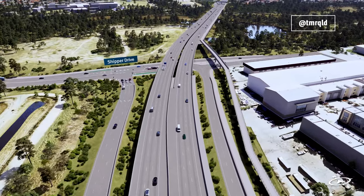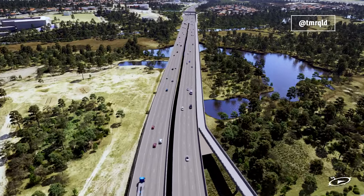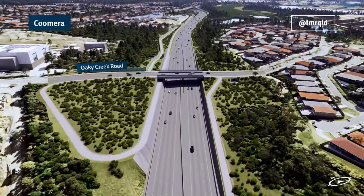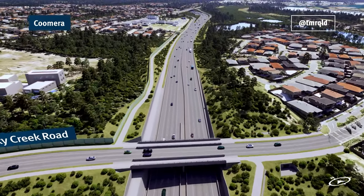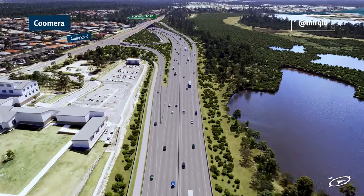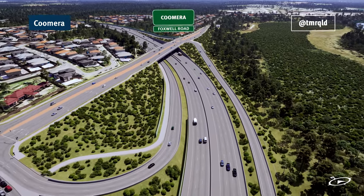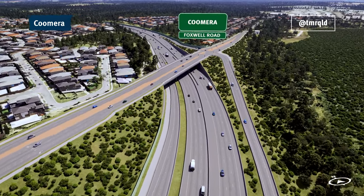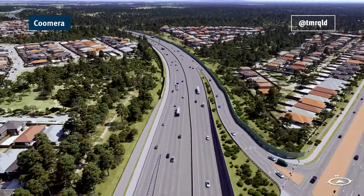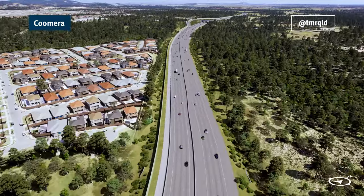The Queensland Government is progressing planning for the future stages of the Coomera Connector between Logan Home and Coomera. Once complete, the Coomera Connector will be a 45 kilometre new motorway between Logan and the Gold Coast, which will relieve congestion on the M1 by providing an alternative route for local trips. The corridor will be wide enough for up to six lanes of traffic and will include provision for public transport and a dedicated shared path for cyclists and pedestrians.